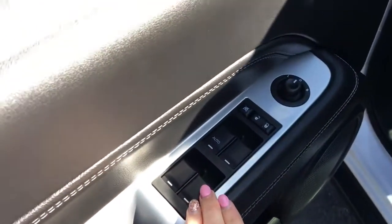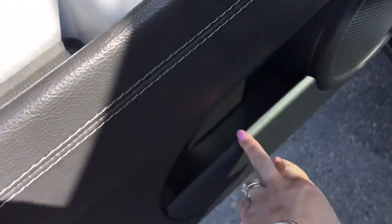You have nice leather seating. The driver's seat is powered. In the door here you've got your power windows, your power locks, your power mirrors, and a little compartment at the bottom of the door.